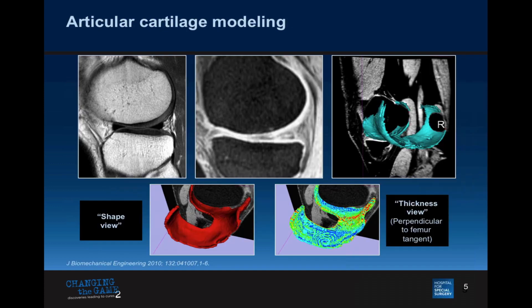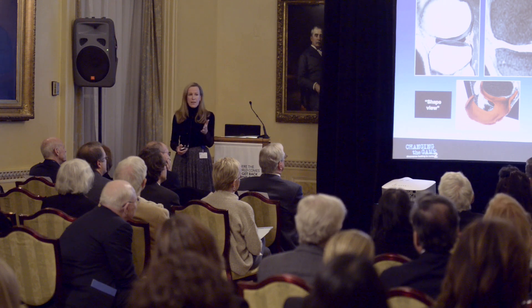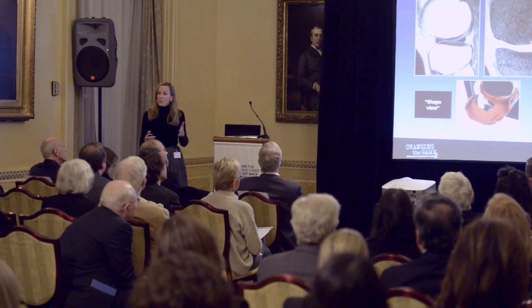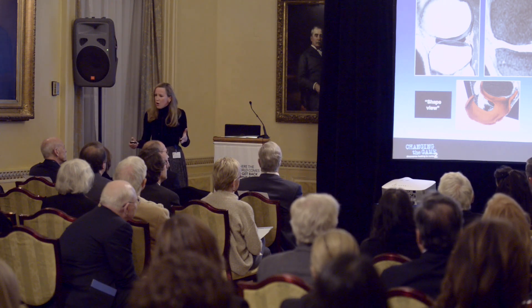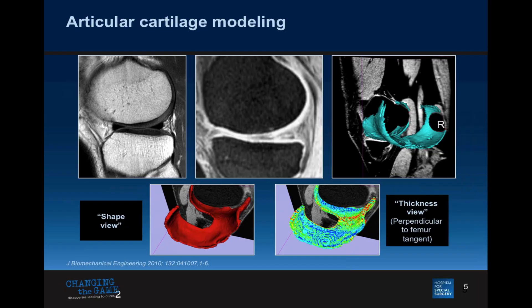We can use imaging metrics to actually model cartilage and create these cool images. This is a piece of the femur — the thigh bone — where cartilage has been color-coded according to thickness. This is important for colleagues and co-investigators such as Suzanne Marr, who tissue-engineers cartilage and meniscus and relies on Matt and myself to develop templates and digital models for her studies.